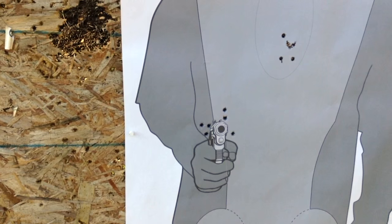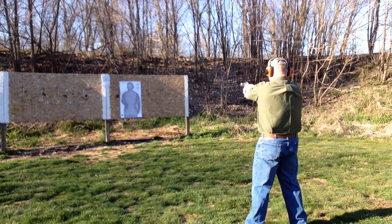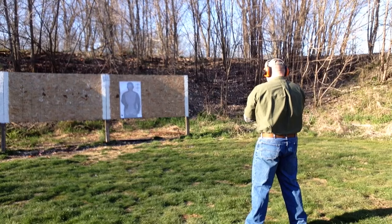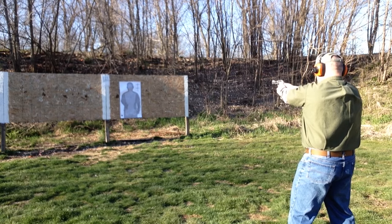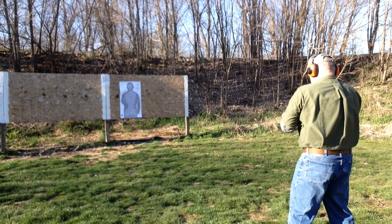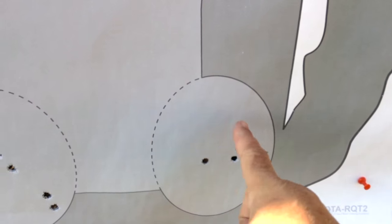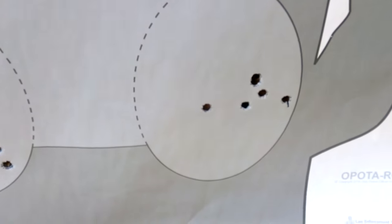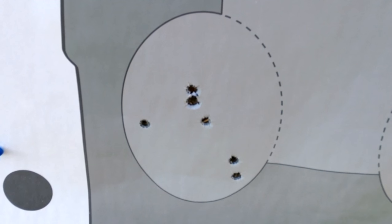Next we'll do a little bit of double-action shooting and see if that changes things at all — first up the .38 Specials, then the .357 Magnums. With those two drills all I was doing was trying to stay inside these ovals with my shooting. These are the .38 Specials, and these are the .357s. This is easily staying in a chest-cavity size, whether you're using the revolver in a defensive situation or even in a limited hunting application.